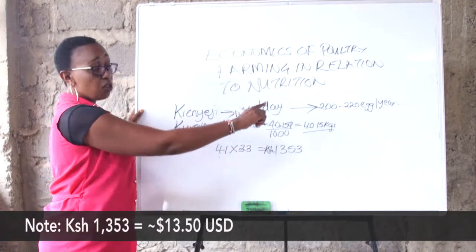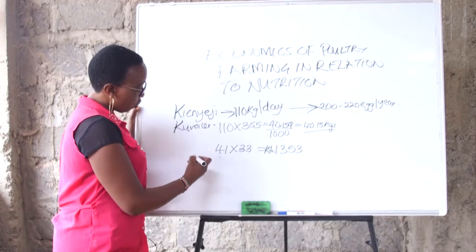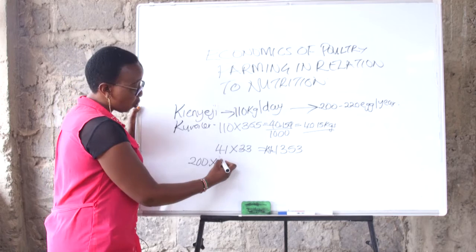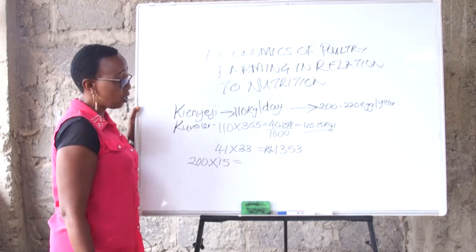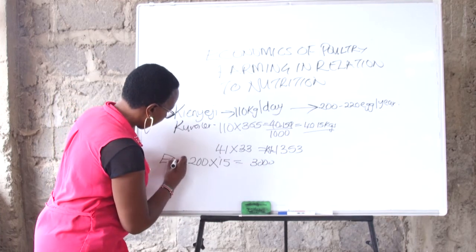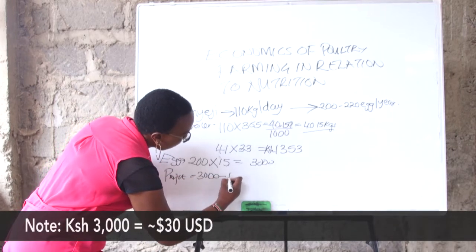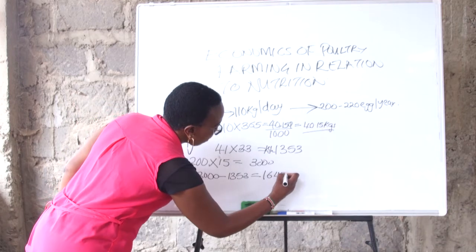This bird has given you a minimum of 200 to 220 eggs. Let's take the lowest number — 200 eggs for the year. The kienyeji egg is costing about 15 to 20 shillings. Let's say you sold at only 15 shillings, so you have gotten 3,000 shillings from eggs. Your profit is 3,000 minus 1,353, which gives you 1,647 Kenya shillings.